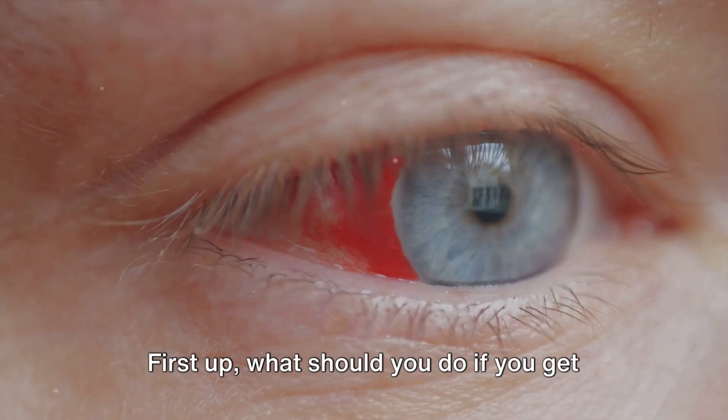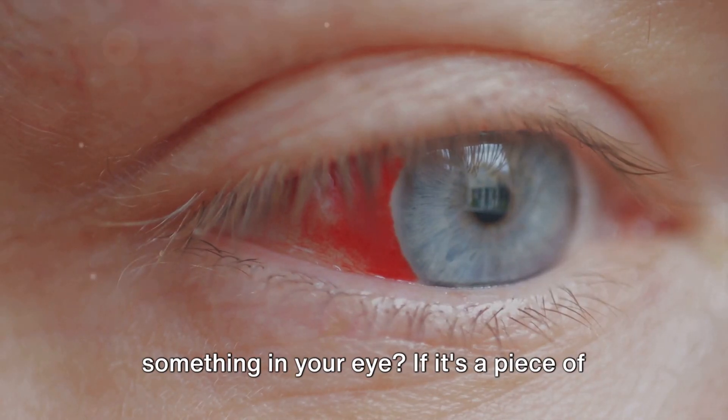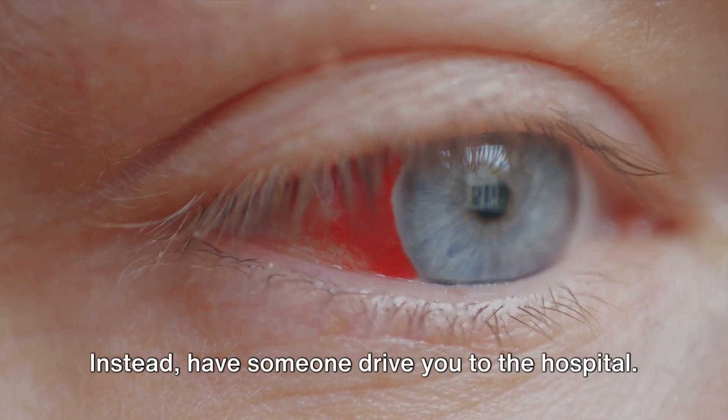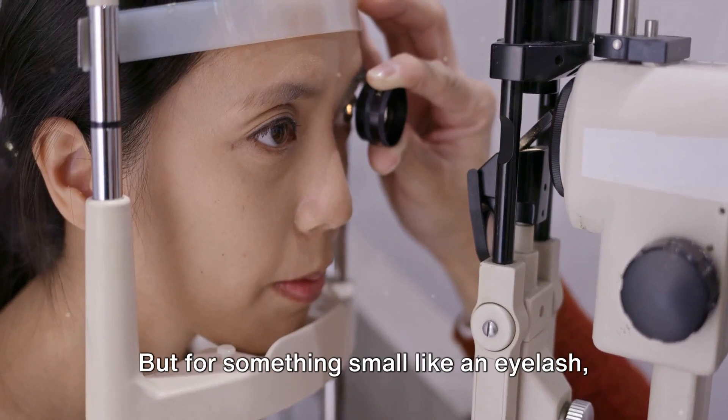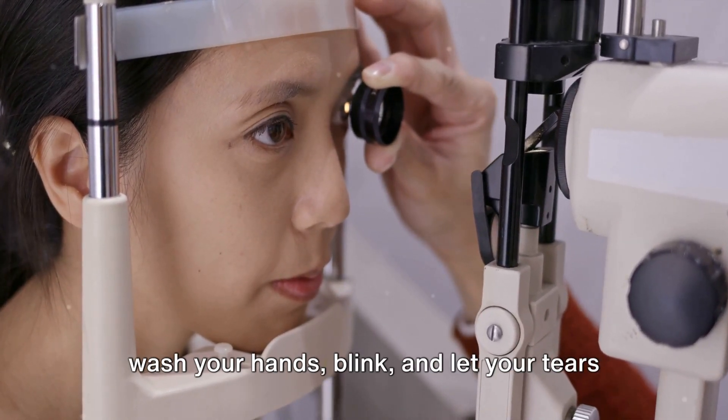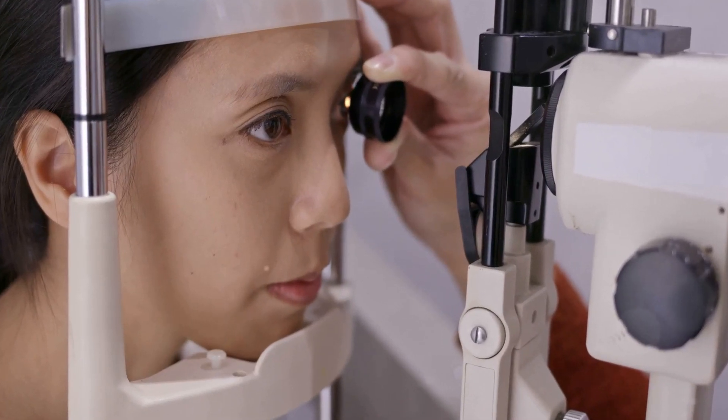First up, what should you do if you get something in your eye? If it's a piece of glass or something sharp, don't try to remove it yourself. Instead, have someone drive you to the hospital. But for something small like an eyelash, wash your hands, blink, and let your tears do the work.